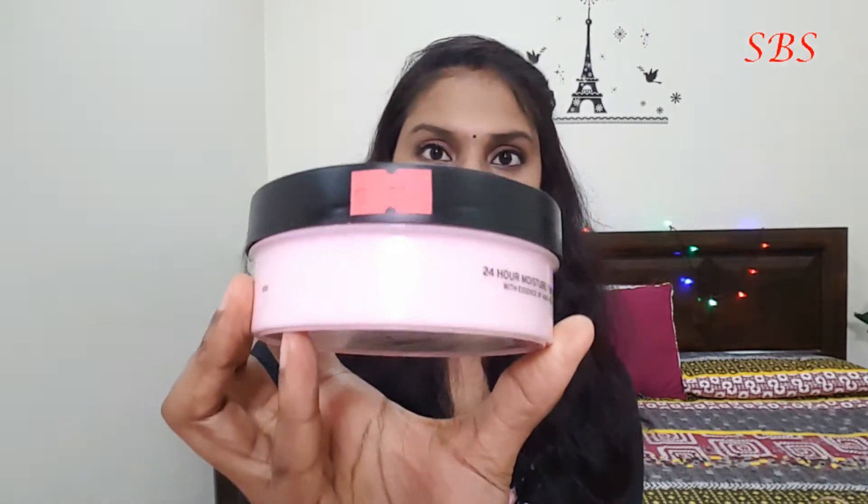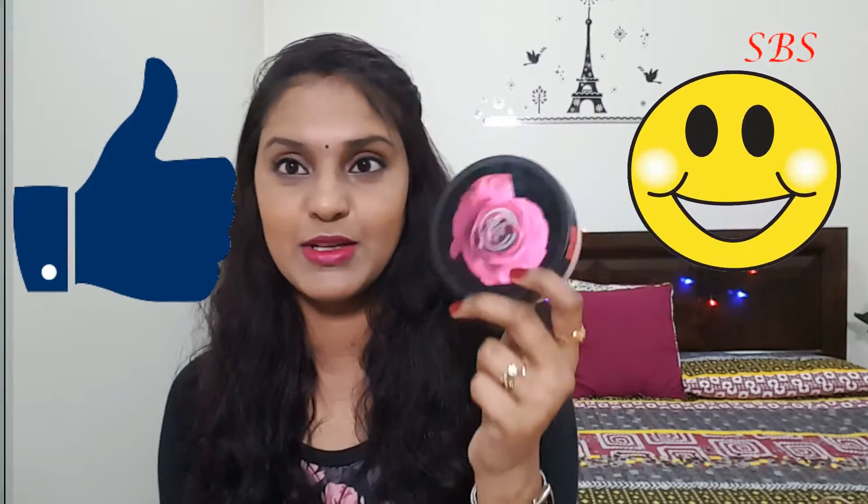The first product I bought is The Body Shop British Rose Instant Glow body lotion. It is 200 ml and it's a 24-hour moisturizer for normal to dry skin with the essence of hand-picked roses from Britain. It cost me 55 riyals and I already started using it. The cream is pretty thick — I don't like the top packaging — but the fragrance is really good.